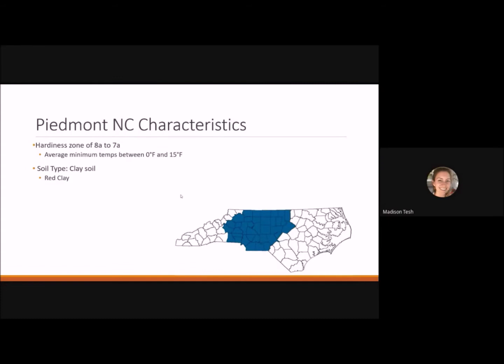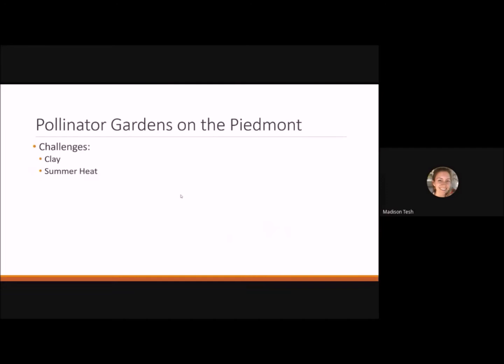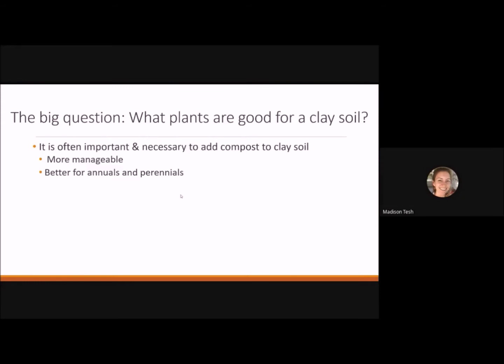Living here in the Piedmont, we are in a hardiness zone of 7a to 8a, meaning we'll reach average minimum temperatures between zero and 15 degrees Fahrenheit. We want to plant things that can withstand those temperatures. We also have clay soil, which is very characteristic of North Carolina and presents several challenges. We also have very hot summers, so we need plants that can withstand periods of drought and heat.